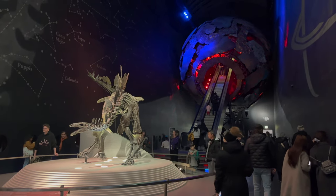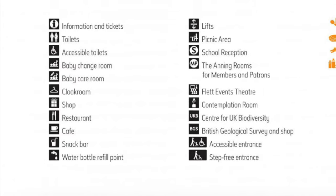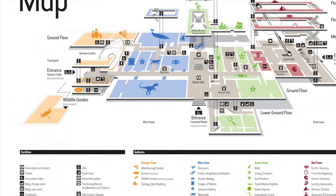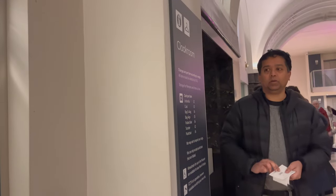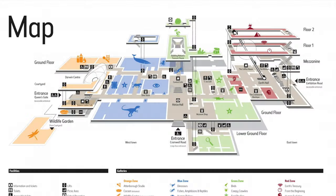Visitors with accessibility needs will find the museum attentive to their requirements. The building is equipped with ramps, lifts, and facilities designed to ensure that everyone can navigate the museum with ease. We stored our belongings in the cloakroom, fully prepared for the long walk ahead. The map indicates a total of three entrances: the main entrance on Cromwell Road, an additional entrance on Queen's Gate, and another on Exhibition Road. Due to refurbishments, we accessed the building via the Exhibition Road entrance.